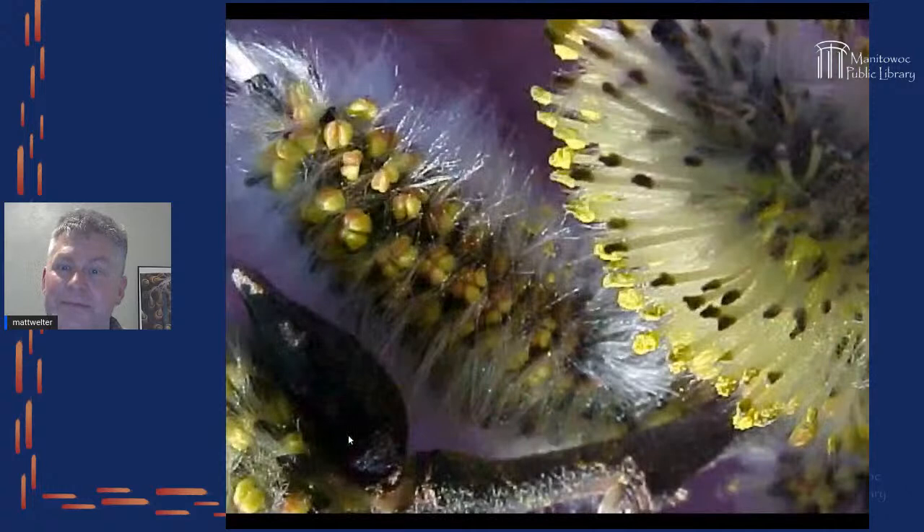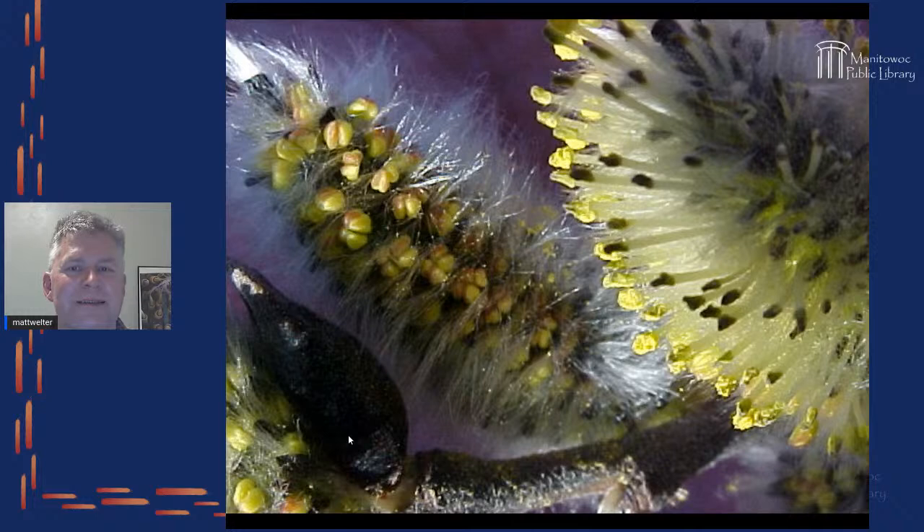Speaking of pollination, these are pussy willows up close. You can see all of the anthers and stamens inside, as well as that fuzzy area around it that we really like. I enjoy getting perspectives like these in photographs because you never really think about all of this detail.